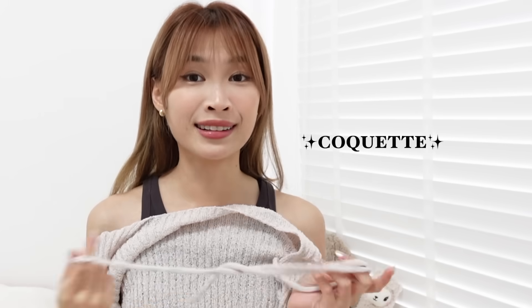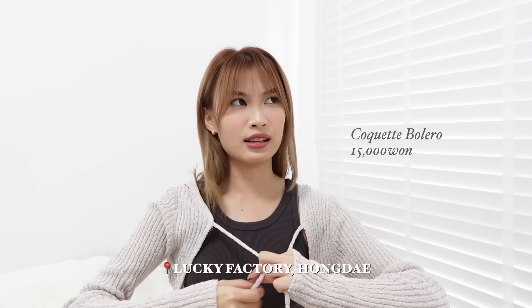First up, I have this cardigan — it's like a sheer cardigan that is quite coquette. I feel like it suits the whole pilates-girl vibe. This is quite cheap; I think I got it for $15 at the Lucky Factory.